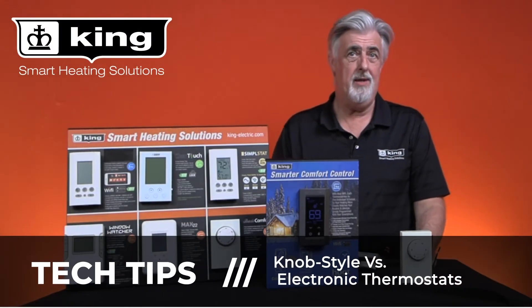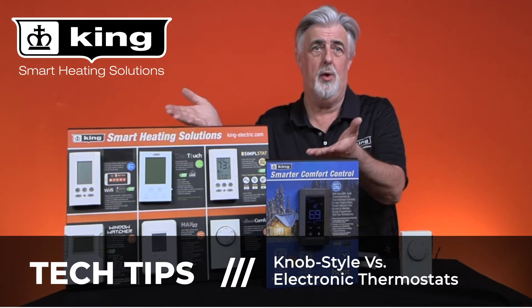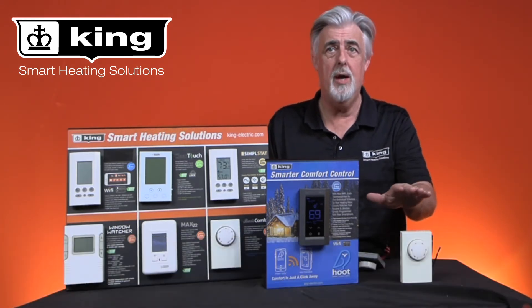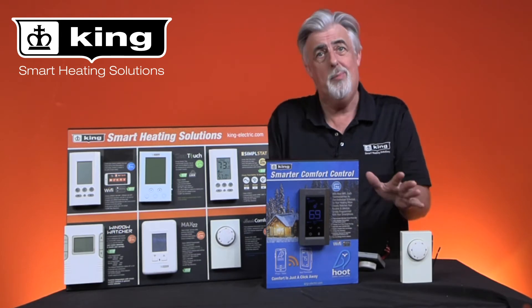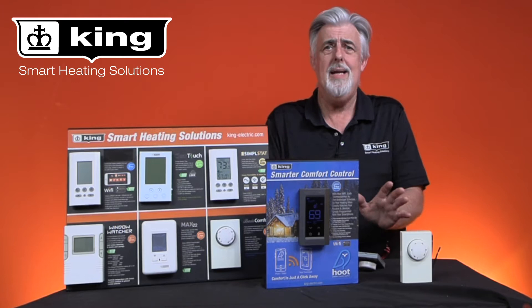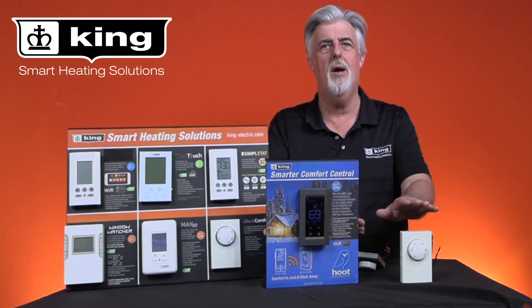Hi, I'm Brad Wilson with King Manufacturing. Today we're going to talk about the benefits of electronic thermostats. Most people are familiar with the traditional knob style mechanical thermostats that probably came with their home. You walk in, turn the knob up for heat and when you leave you turn the knob down for heat. Very simple basic operation.